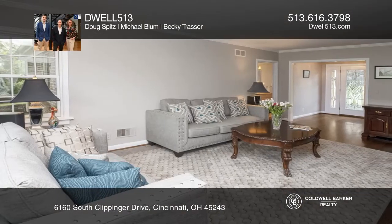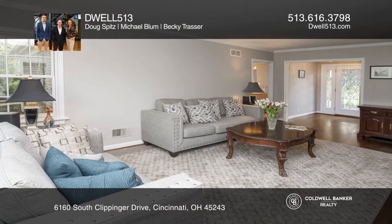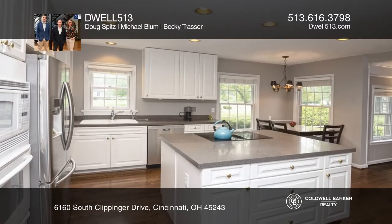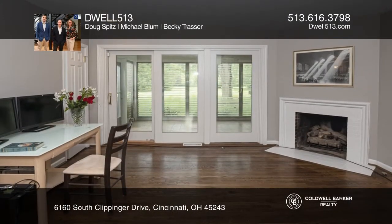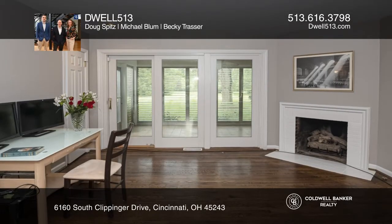Amenities include a formal dining room, an open floor plan, three bedrooms, two and one half baths, an eat-in kitchen, hardwood floors, a brick home, three fireplaces, a three-season room, an oversized two-car garage, and a whole house generator.